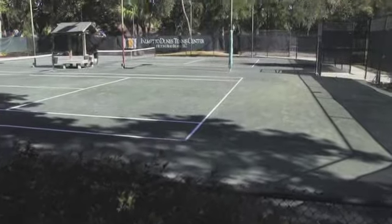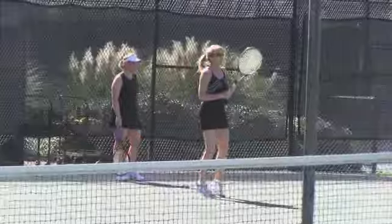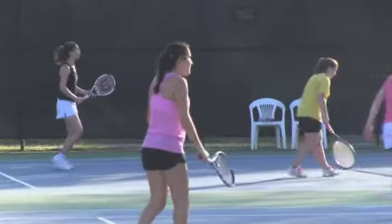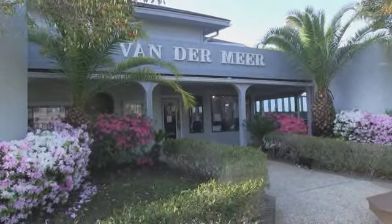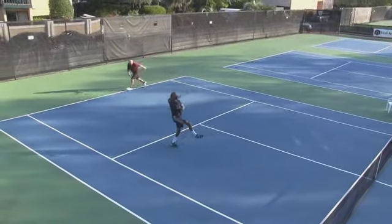Tennis anyone? Hilton Head is also known for its abundance of tennis courts, and many people travel here to brush up on their game at one of the island's many tennis centers. The Players Club has the Vandermeer Tennis Center right on site — take a private lesson, or just have a match with family and friends.